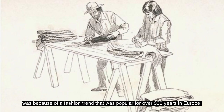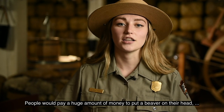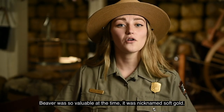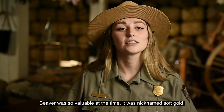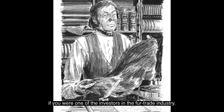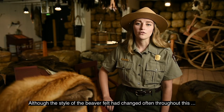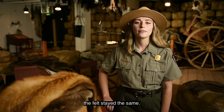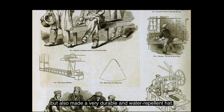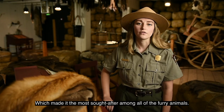The reason beaver pelts were so valuable was because of a fashion trend that was popular for over 300 years in Europe. People would pay a huge amount of money to put a beaver on their head, in the form of a hat, of course. Beaver was so valuable at the time, it was nicknamed soft gold. You could have become incredibly wealthy if you were one of the investors in the fur trade industry. Although the style of the beaver felt hat changed often throughout this 300-year time period, the felt stayed the same. Felt made from beaver fur was not only soft, but also made a very durable and water-repellent hat, which made it the most sought-after among all of the furry animals.